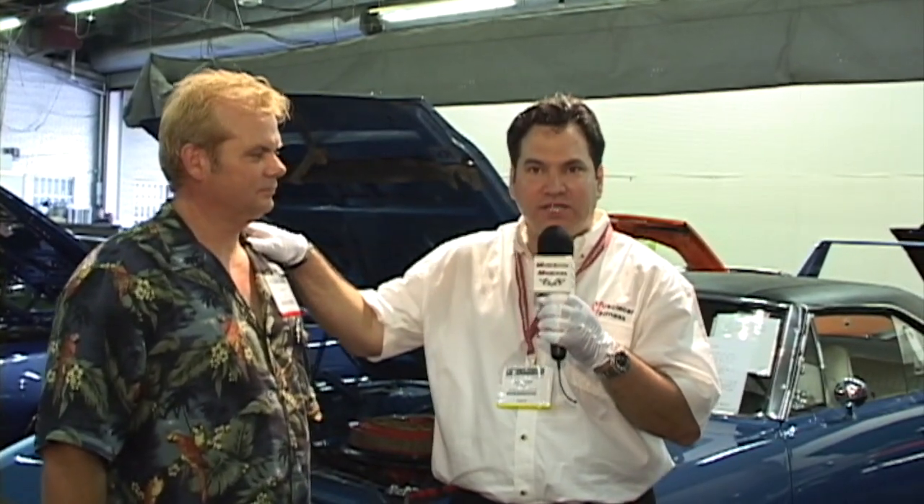With me on this white glove special is Tommy White. Tommy represents this car. Tommy, tell us why this blue Hemi Superbird is so rare. Well, here you've got a car that they've only made two B5 blue with white interior 4-speed Hemi cars. This is one of the two. This is the Survivor.